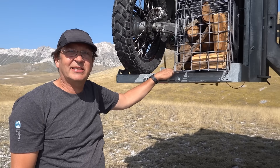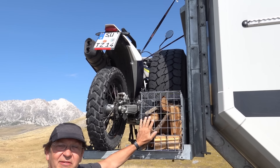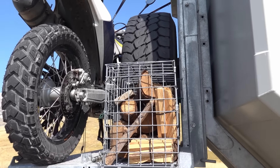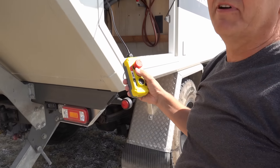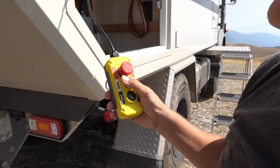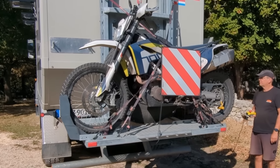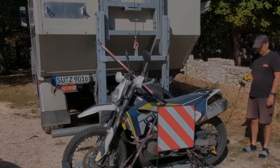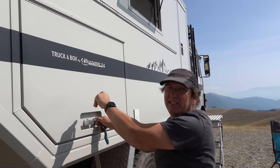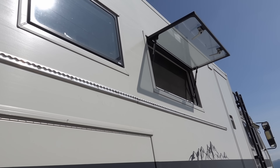Hier ist mein ganzer Stolz, mein Motorradträger, damit ich meine Husky mitnehmen kann. Das habe ich mir jetzt noch gebastelt – man hat immer irgendwie Holz über für ein Lagerfeuer, sodass ich das nicht drinnen habe. Der Träger funktioniert mit zwei Schienen ineinander, mit Rollen gelagert, und man kann den Träger per Knopfdruck mit dieser Fernbedienung rauf und runter fahren, ganz bis zum Boden. Motorrad runter und wieder hoch. Hier haben wir noch eine Airline-Schiene angebracht, wo wir einen Tarp aufhängen können.